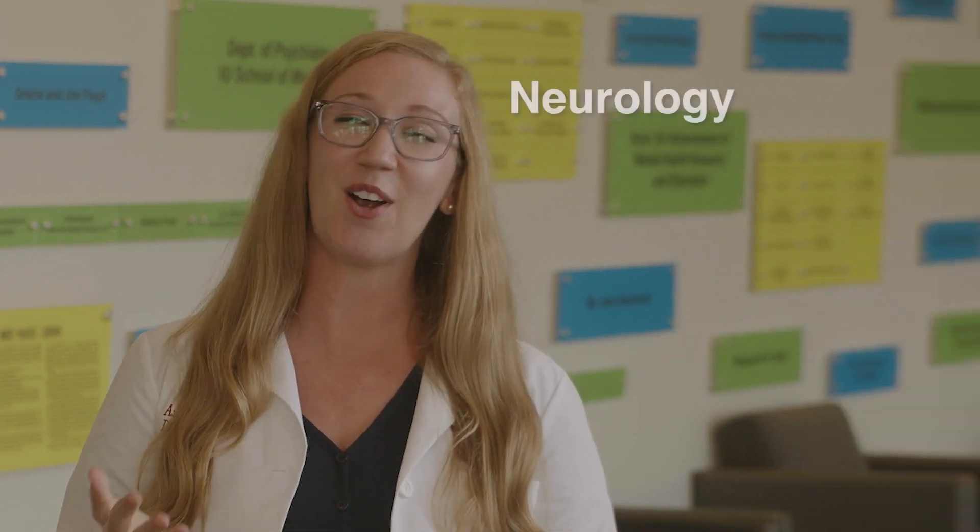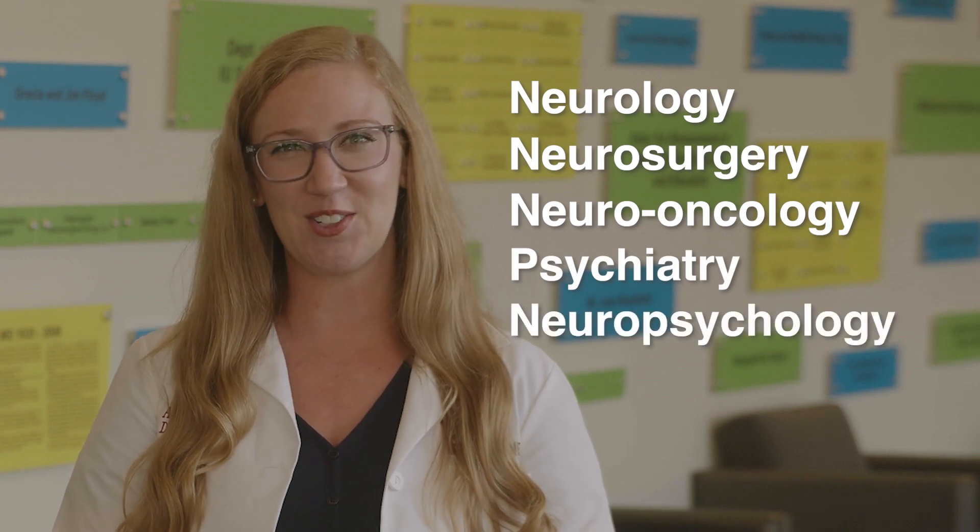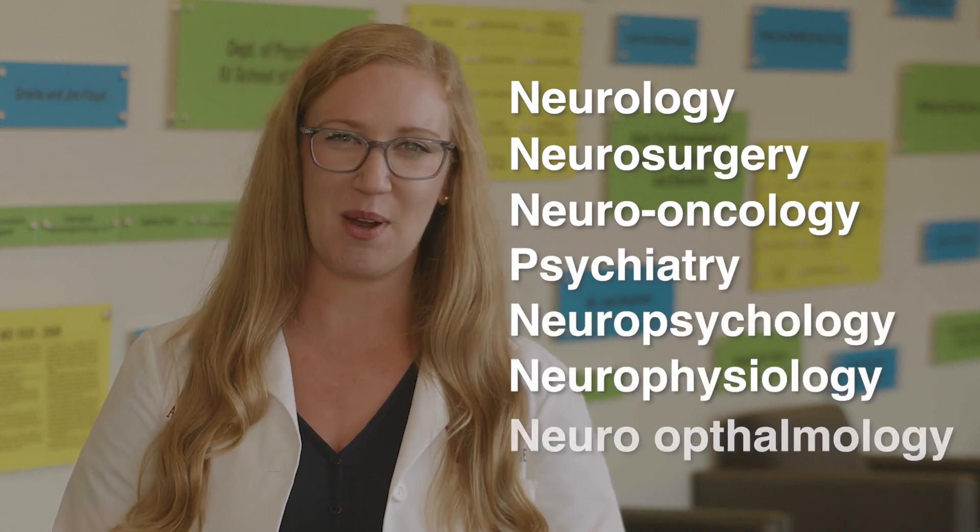This building is split into two parts: one being research, which is called the Stark Neuroscience Institute, which provides labs for all the different departments in Goodman Hall. The other part of this building houses neurology, neurosurgery, neuro-oncology, psychiatry, neuropsychology, neurophysiology, and neuro-ophthalmology.